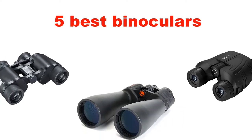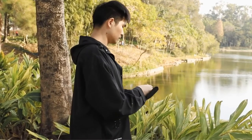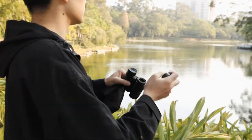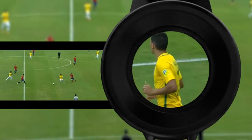Welcome to my channel. Today we are sharing the 5 best binoculars. Our experts researched 30 plus options, then purchased and tested the 5 best binoculars and brought them through a series of rigorous hands-on tests.